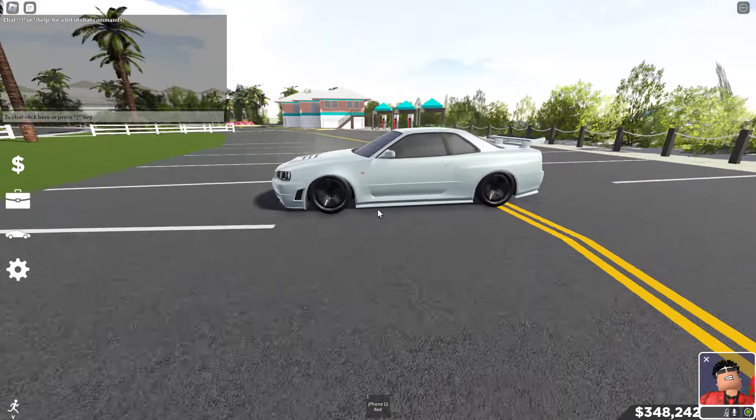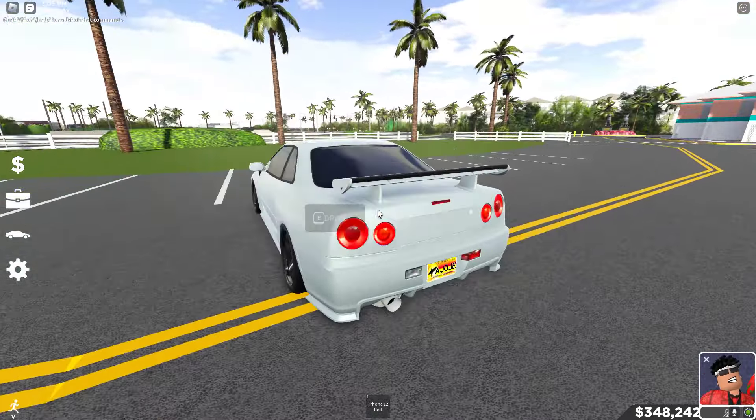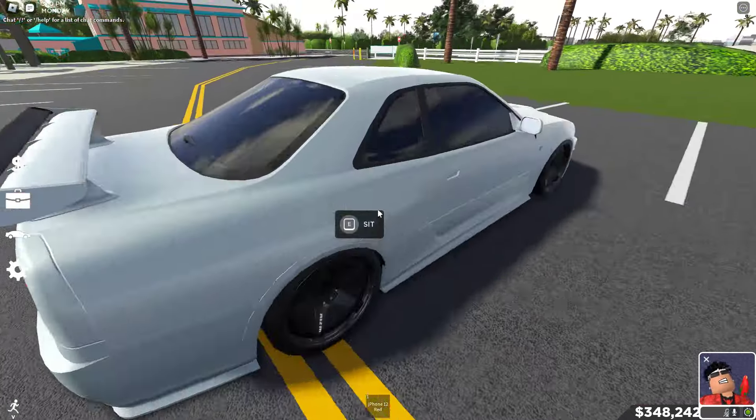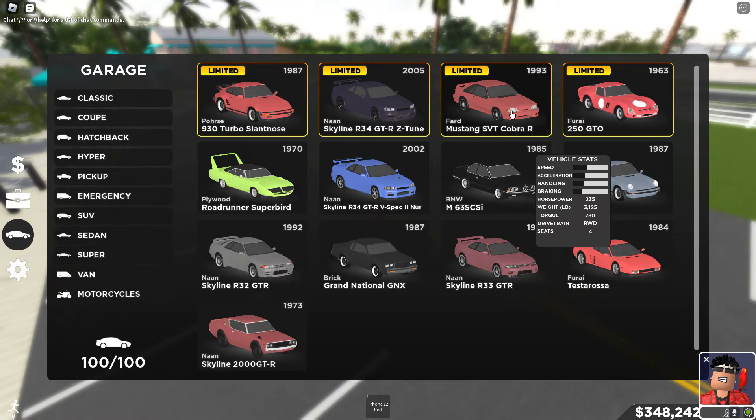Starting off with the first one, we're gonna do bike classics and then go down to coupes, hatchbacks, and all that good stuff. This is my R34 — this thing is a beast. This is my R34 Z Tune Limited, very good at drifting.